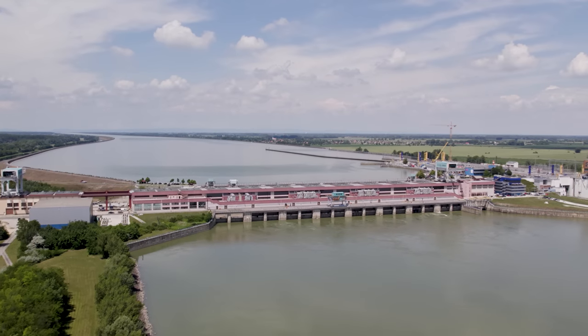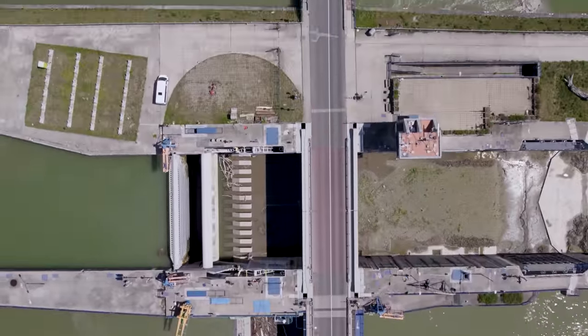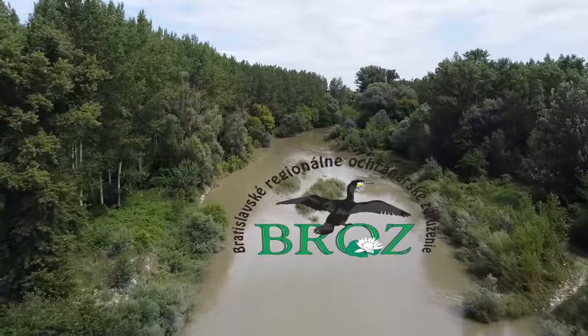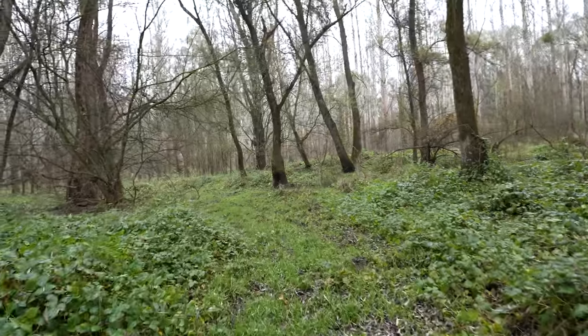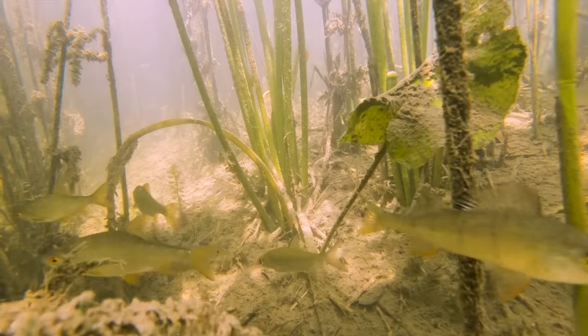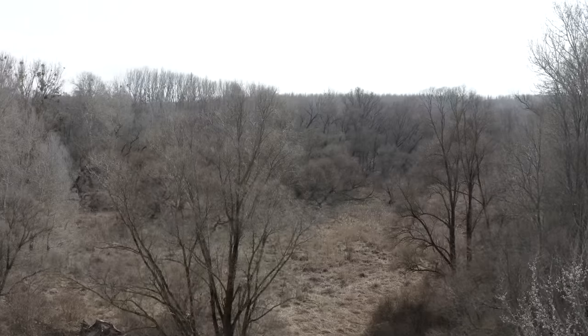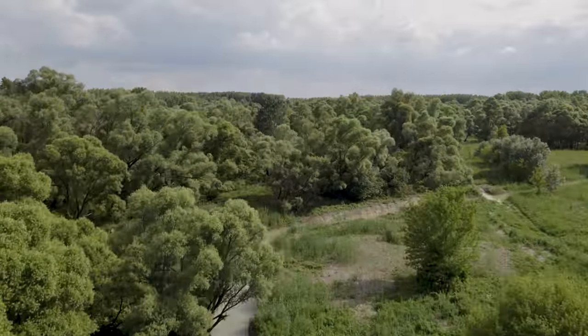Regardless of the history, the dam is now built and the damage is done. But there's still something left to save, and Broz — our amazing partners — are trying to make the most of it by performing what can only be described as water miracles to keep some of this biodiversity alive for future generations. This is also the main reason why we at Mossy Earth decided to help them flood a forest.